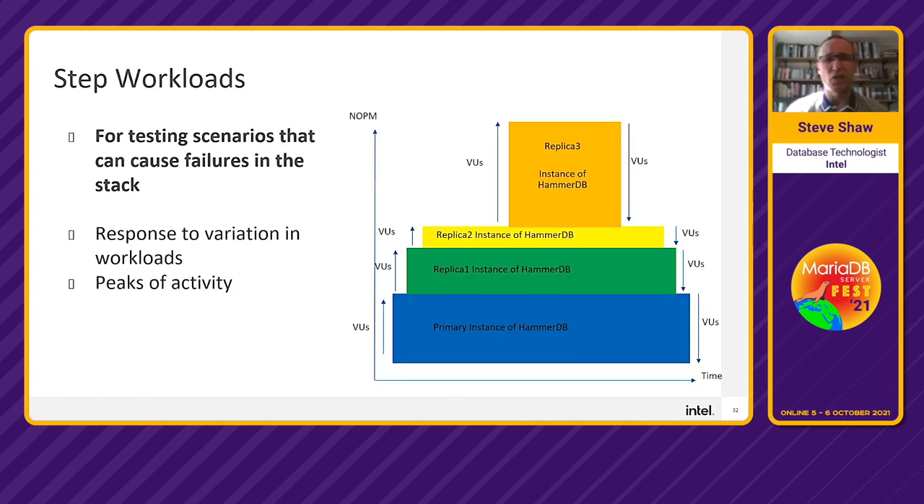For simulating failures in the stack and varying workload up and down, HammerDB supports primary and replica features, running multiple instances at different points over time — a pyramid-type workload where the load varies. This is used to measure response times as the test runs rather than measuring throughput, since the workload is deliberately varying.